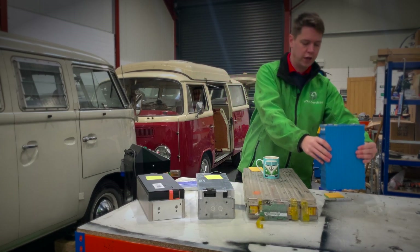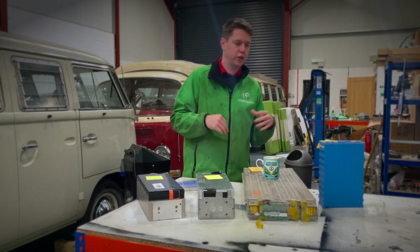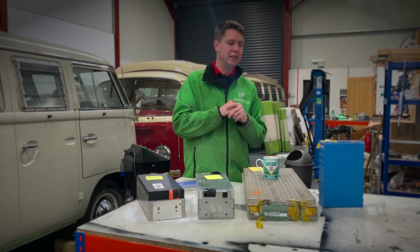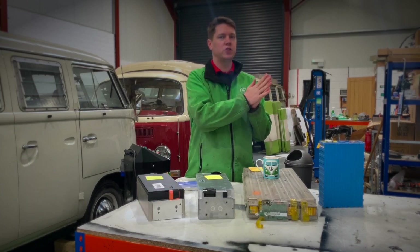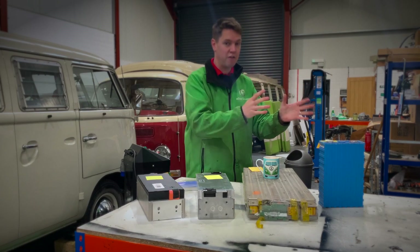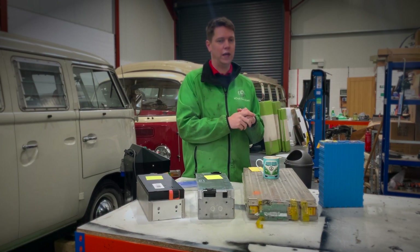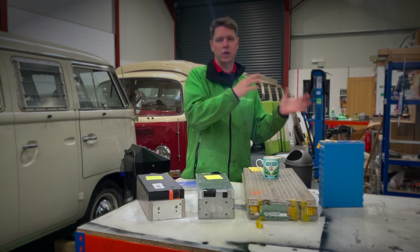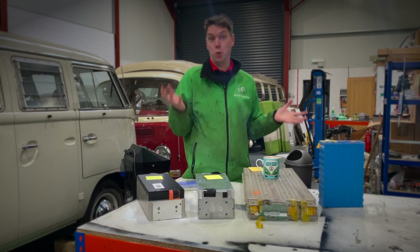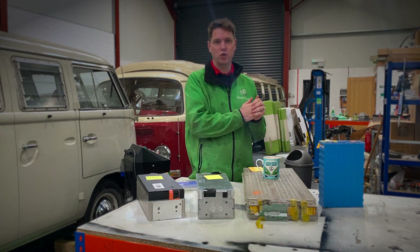Even though companies in America got hold of them from American suppliers, when we did our first electric conversion in 2013 with India, our green campaign, we purchased them from a company in the Czech Republic. They were very popular within battery storage and solar battery storage, which made an easy migration into the electric vehicle industry. At that time, that was pretty much the only thing you could buy.